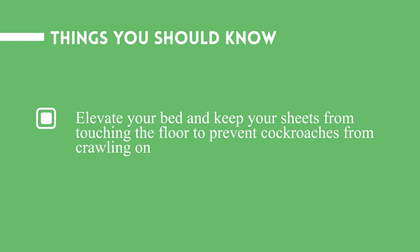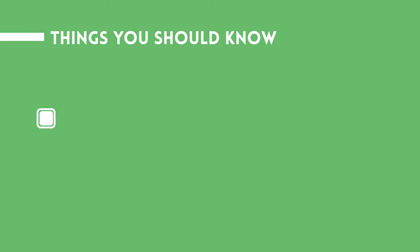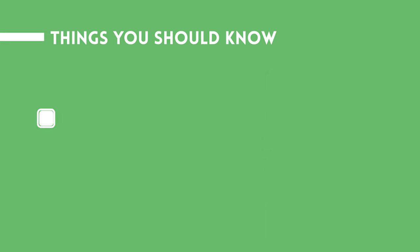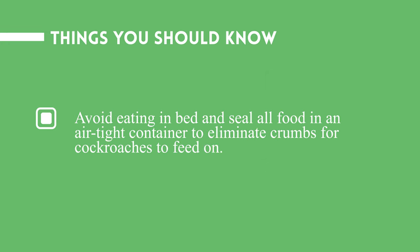Things you should know: Elevate your bed and keep your sheets from touching the floor to prevent cockroaches from crawling on you while you sleep. Take out your trash before bed to prevent cockroaches from finding a food source. Avoid eating in bed and seal all food in an airtight container to eliminate crumbs for cockroaches to feed on.